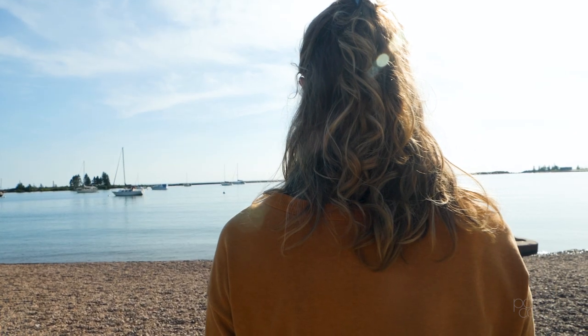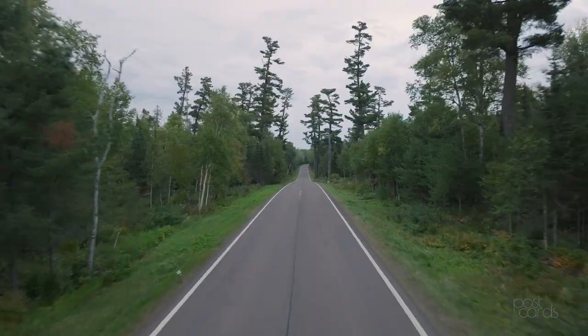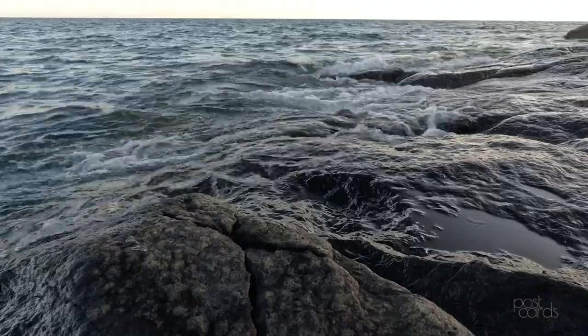I definitely take inspiration from the world around me. I'm really lucky to live in Grand Marais, which has so much wild space around it and a massive lake that changes every single day.